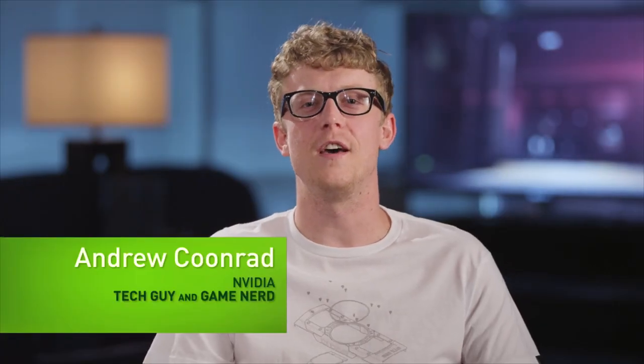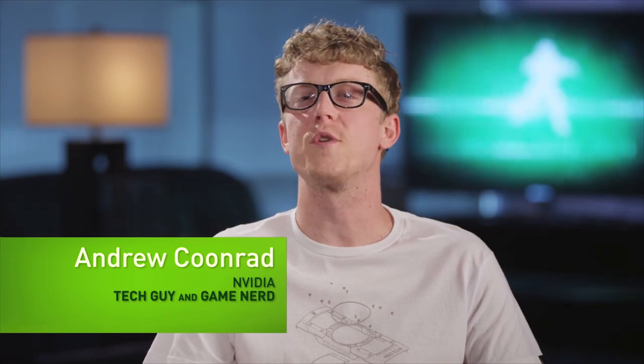Hi, my name is Andrew Coonrad with NVIDIA, and I'm here to talk about the latest in the GeForce 700 series, the GTX 760. The GTX 760 is a weapon of choice for gamers, which means you get awesome gaming performance in today's top AAA PC titles, as well as all the awesome GPU technologies you'd expect from an NVIDIA graphics card.